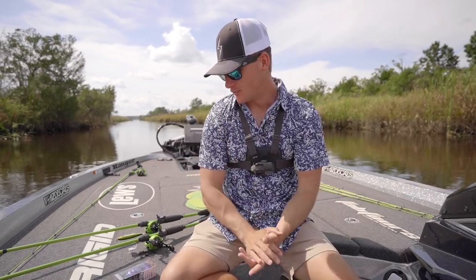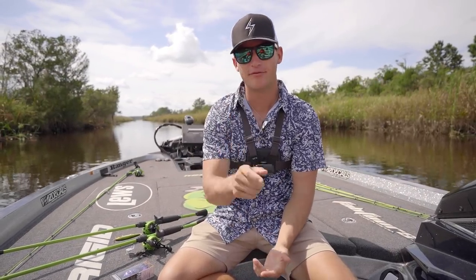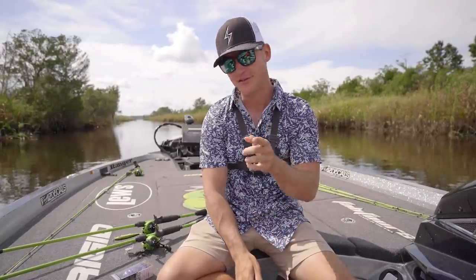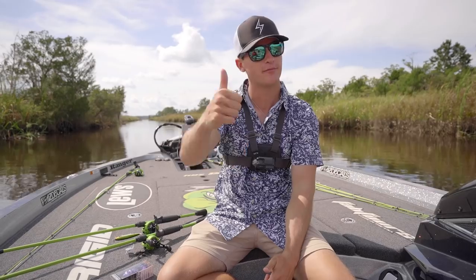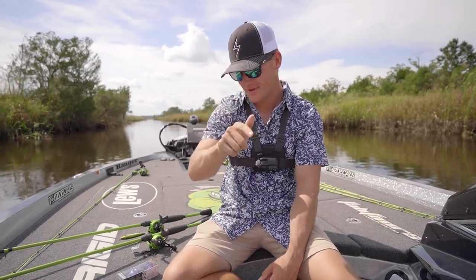Yo, what's poppin boys and girls, ladies and gents, welcome back to another episode of Kicking Their Bass TV. Big thanks to each and every one of y'all for supporting the channel and the brand. If you're new, hit that subscribe button, the notification bell, and the like button — it really helps out the video.